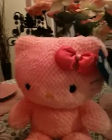There she is! I got a pink Hello Kitty from Build-A-Bear, and she is super cute. I also got her birth certificate, which of course says Hello Kitty on it.